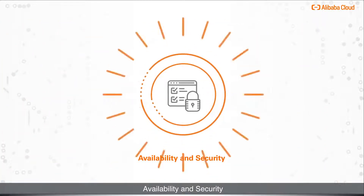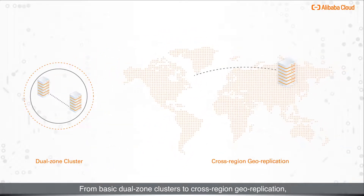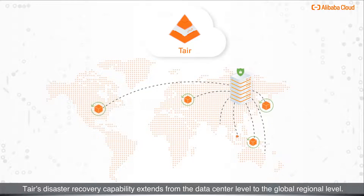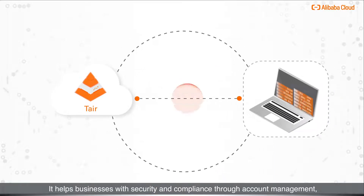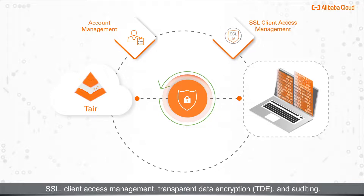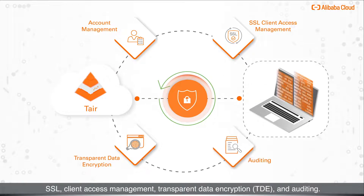Availability and security. From basic dual-zone clusters to cross-region geo-replication, Tair's disaster recovery capability extends from the data center level to the global regional level. It also helps businesses with security and compliance through account management, SSL, client access management, transparent data encryption, and auditing.